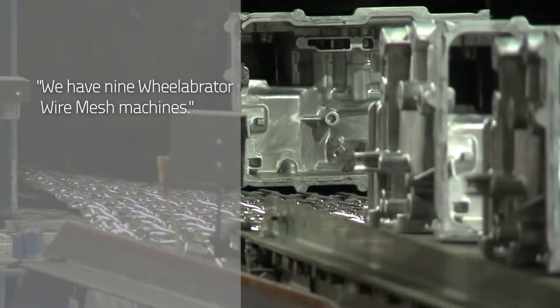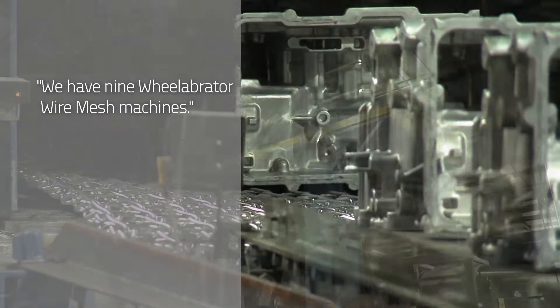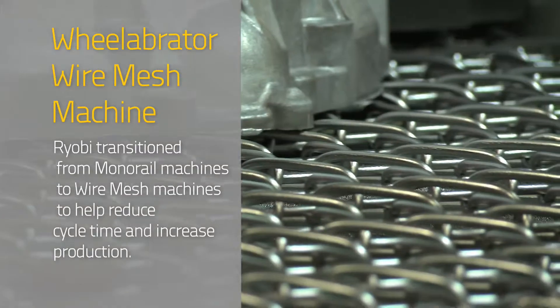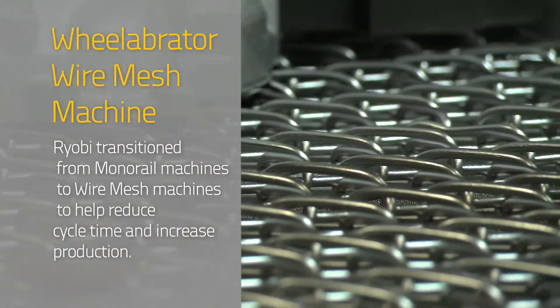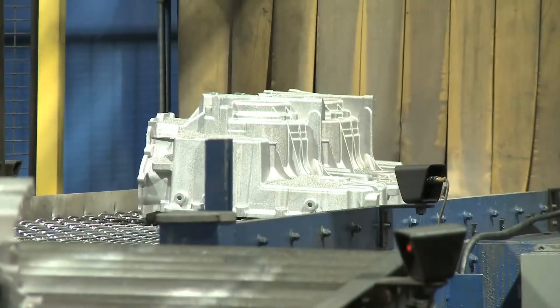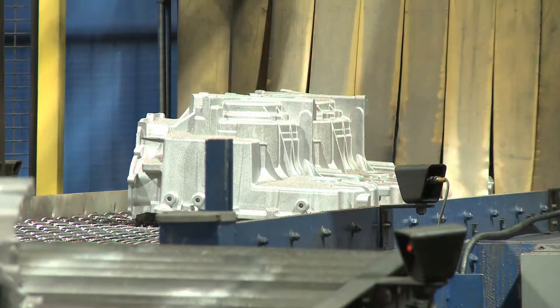We have nine Wheelabrator wire mesh machines on our campus. When I first started here we had monorail machines. The drawback of those was you could only put two parts at a time into the tree. You were dependent on an operator to physically load those parts in and make sure those parts were in a basket correctly so they wouldn't fall out. Then it took a long cycle time to go through that process to get shot blasted.